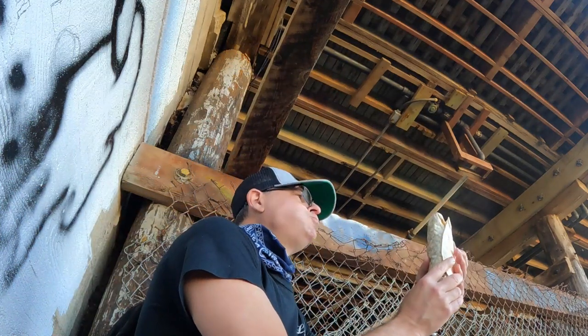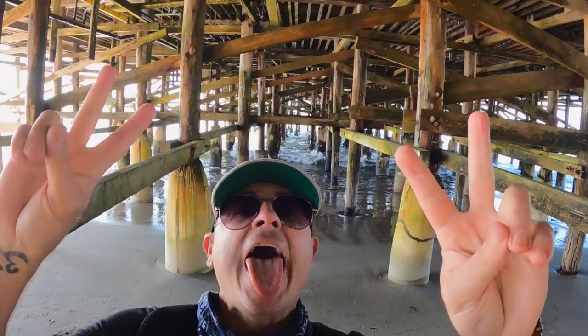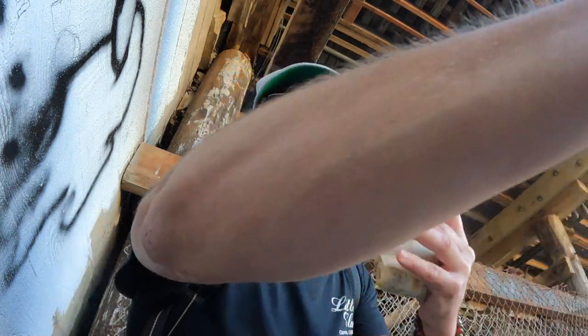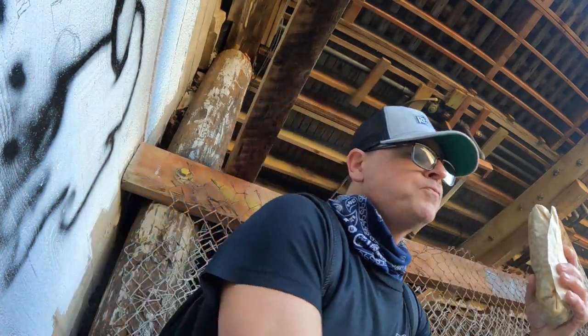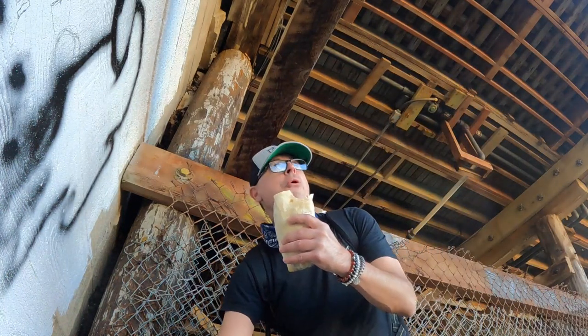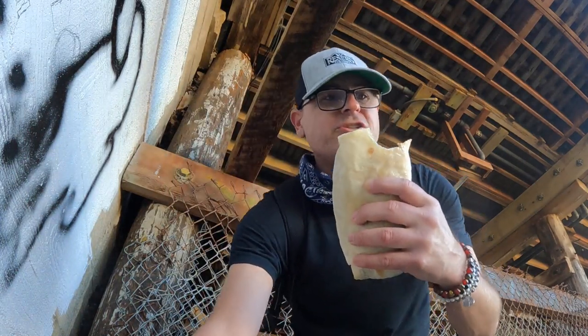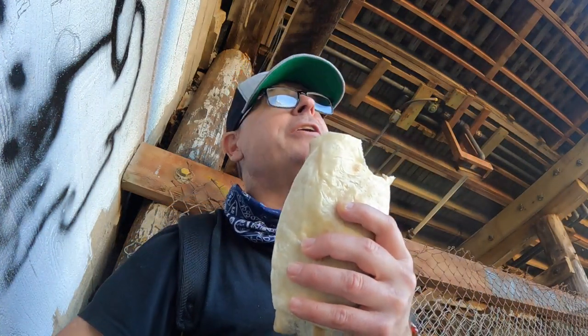This burrito is out of this world - pollo asado. Man, this is a different vibe underneath the pier at Pacific Beach. Got a fatty burrito and an ice cold beer. Look at this burrito - red sauce, poshetti's bag. Almost lost the bag because I'm ground-bagging it here.